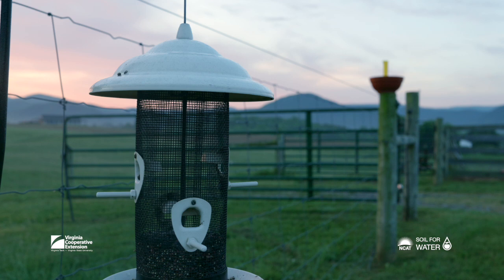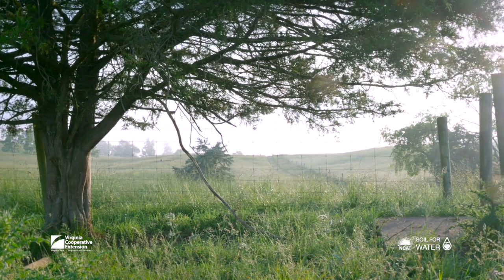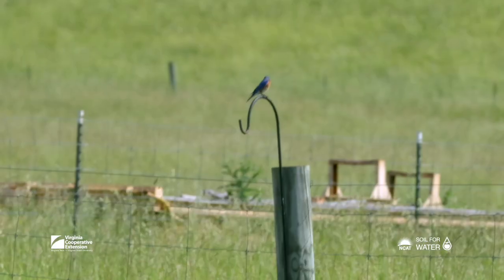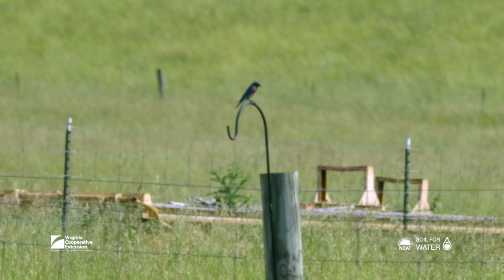That then allows for — we see these tree swallows out here swooping around — for those birds to come in. We've got meadow larks, red-winged blackbirds, turkey, and deer. When you have diversity in your pastures, it doesn't just stop with the diversity of the plants. It really brings on the diversity of all these other animals to your system, which just helps make these systems cycle that much better.